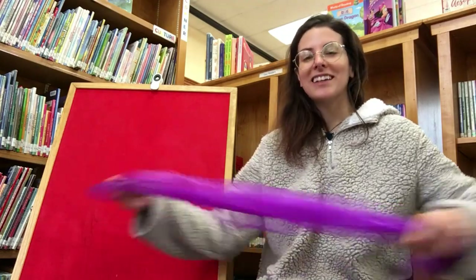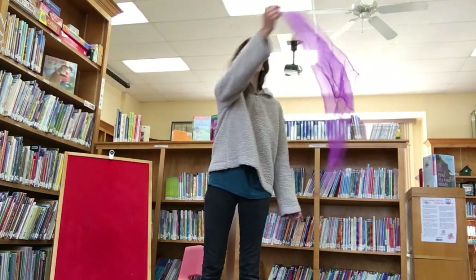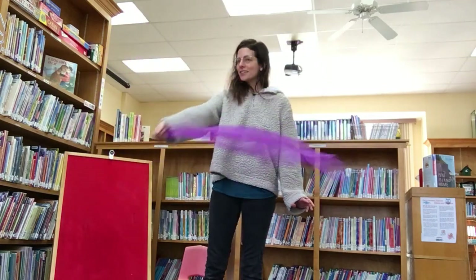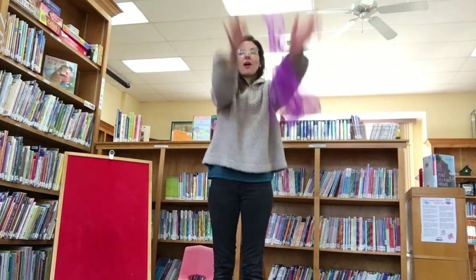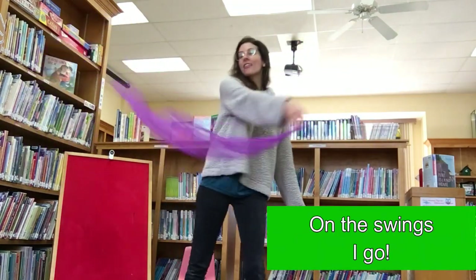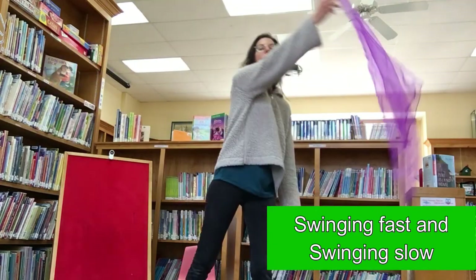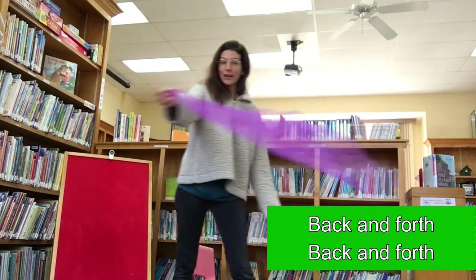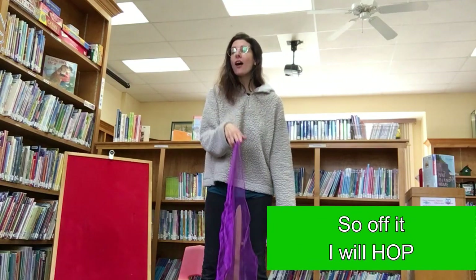I'm going to stand up, but you don't have to. This song is called Taking Turns. First we're going to swing our scarf back and forth like we're playing on a swing, and at the end when we say 'off it I will hop,' we can throw our scarf up in the air. Back and forth, back and forth, on the swings I go. This is how I take my turn swinging fast and swinging slow. Back and forth, back and forth, I think I better stop. Now it's time to share this toy, so off it I will hop!